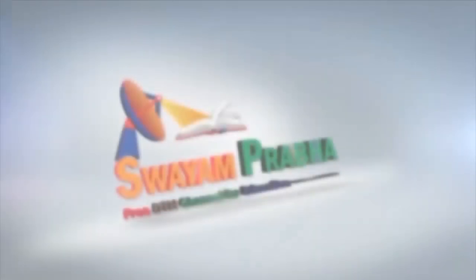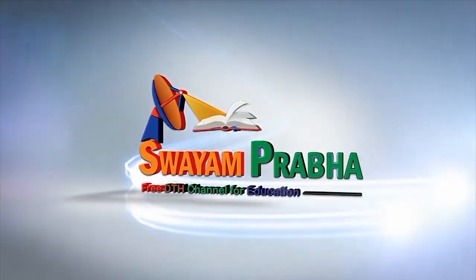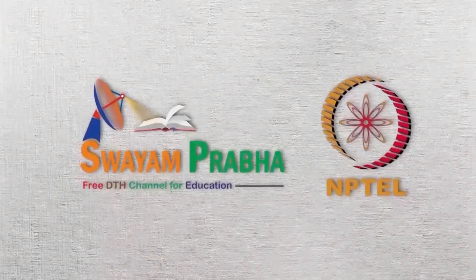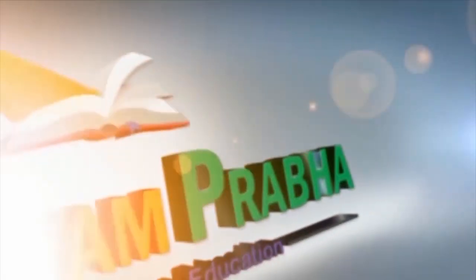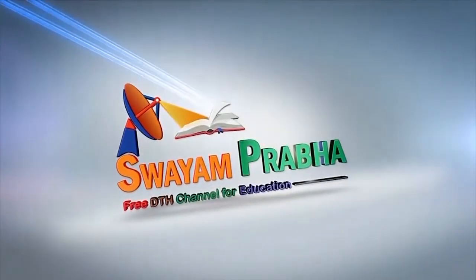Swayam Prabha. Digital India. Educated India.